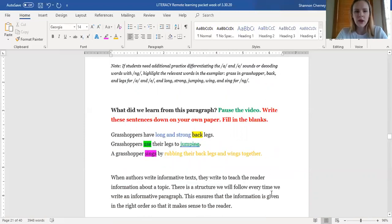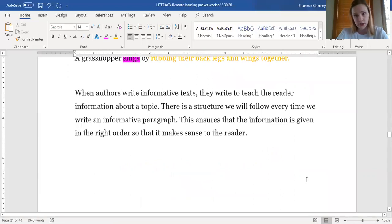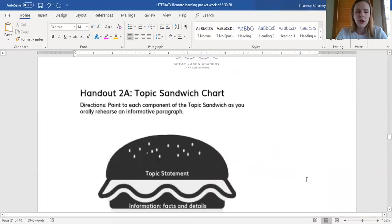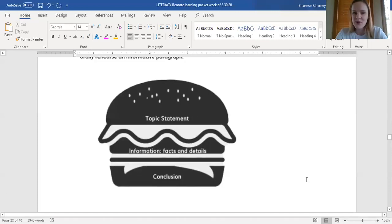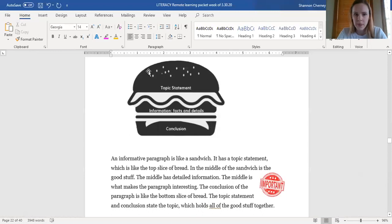Very nice job. Welcome back. Remember, when authors write informative texts, they write to teach the reader information about a topic. There is a structure that we follow every time we write an informative paragraph. This makes sure that the information is given in the right order so that it makes sense to our reader. Here is a quick little picture about how you can remember a topic statement, information, and conclusion as the parts of your informative paragraph. You can think about an informative paragraph like a sandwich. It has a topic statement, which is the top slice of bread, and the middle of the sandwich is the good stuff — the middle is called information.